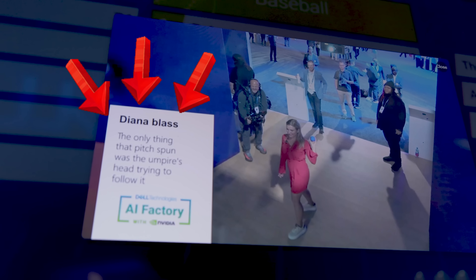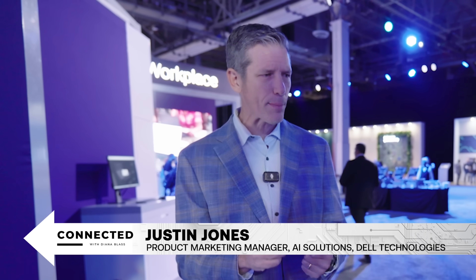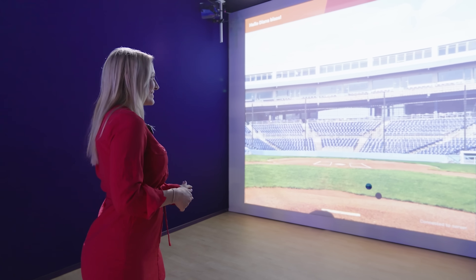I didn't just get coached by AI, I got roasted. We grab all these frames, we break it down into dense captioning, summarize it quickly, and then use some pretty hefty prompt engineering to rate you on things like footwork, accuracy, and velocity.